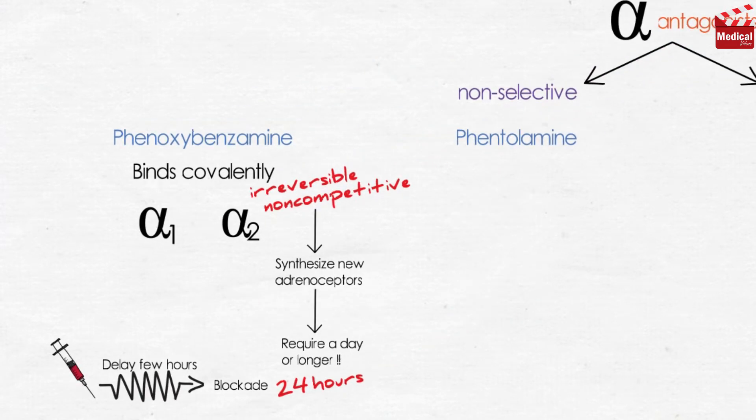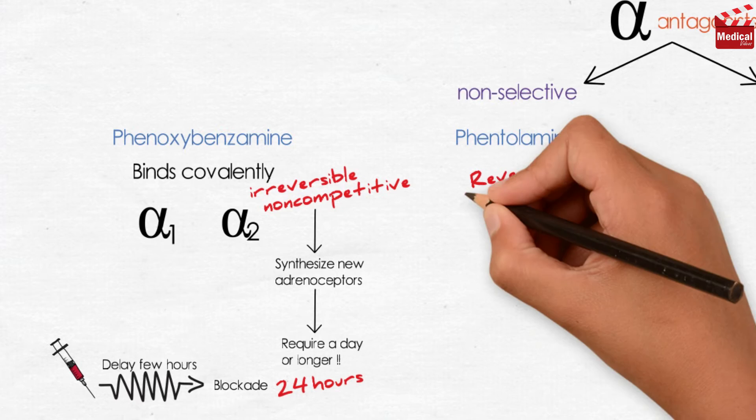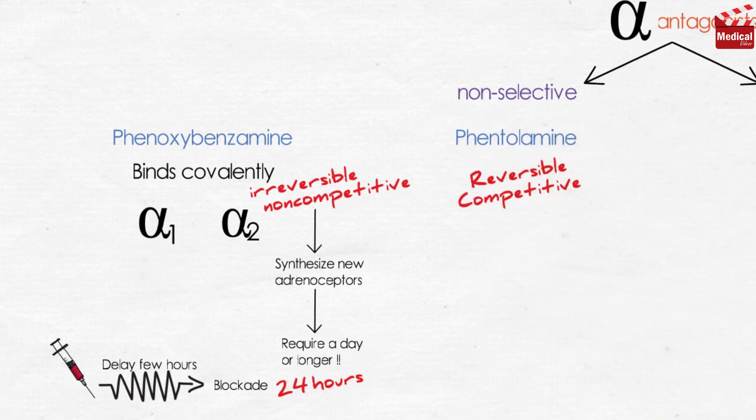On the other hand, phentolamine is a reversible competitive blocker for alpha-1 and alpha-2 receptors, and it lasts for approximately 4 hours after a single injection.